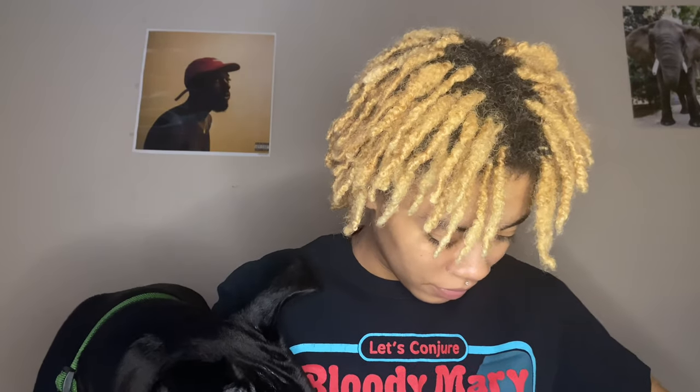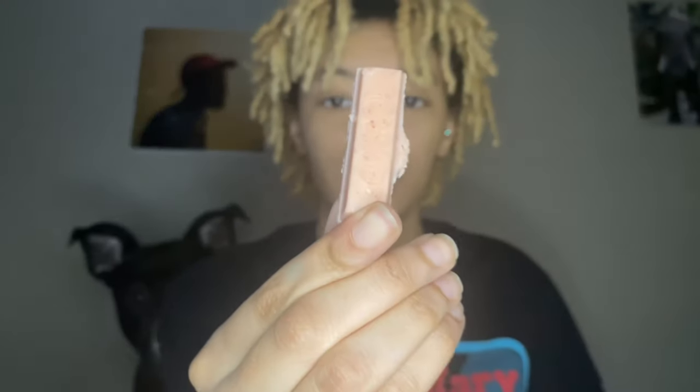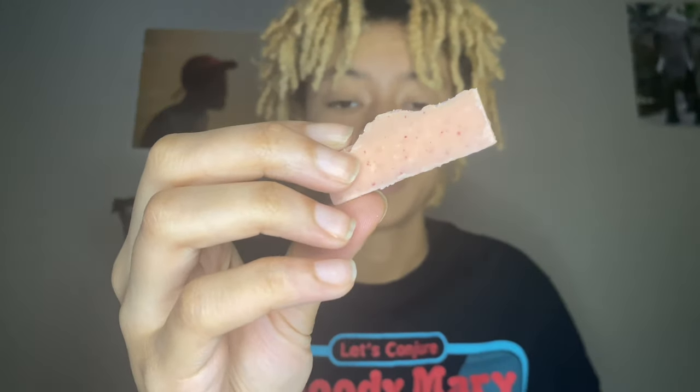I'm gonna do the KitKats — start off with the pink one. Please do me justice. Why are these so hard to open? Okay, that's what the KitKat looks like — I kind of broke it and it is strawberry like I thought. It's not that bad actually.